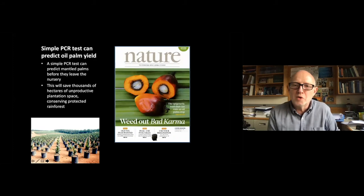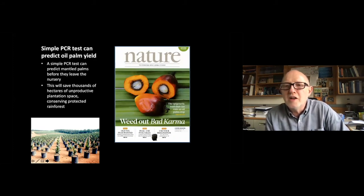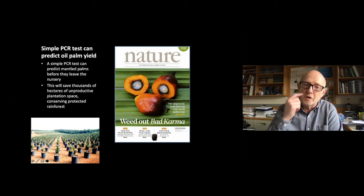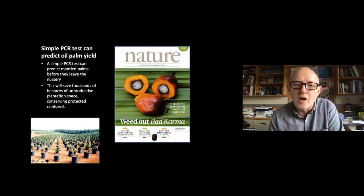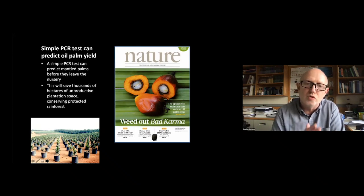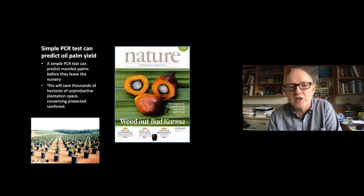This led to my favorite Nature cover, 'Weed Out Bad Karma.' We think that with a simple PCR test, we can predict the karma epigenotype as well as the shell genotype and many other genotypes before plantlets are put into the nursery and into the plantation. This allows culling of all low-yield genotypes and removal of wasted land, increasing land use efficiency — which is the goal of this work.